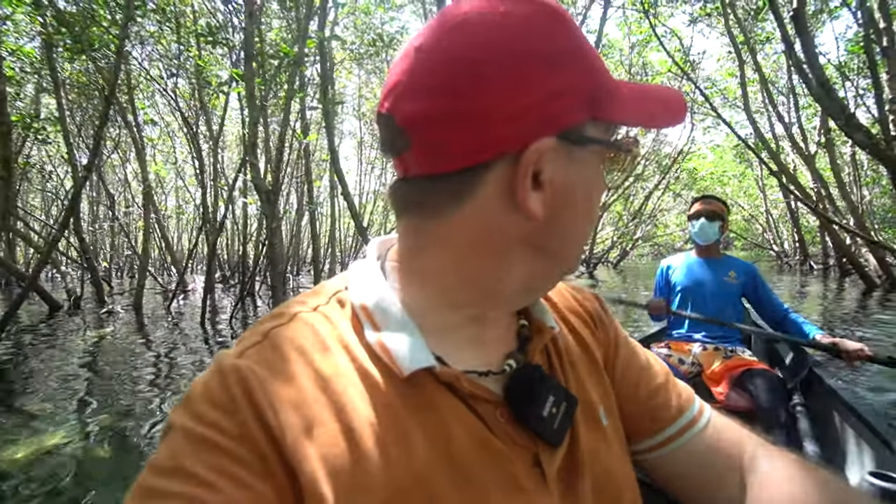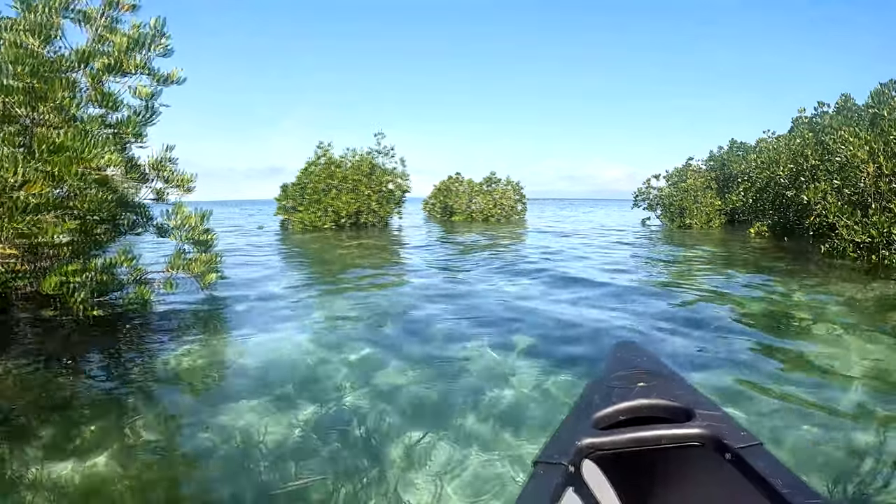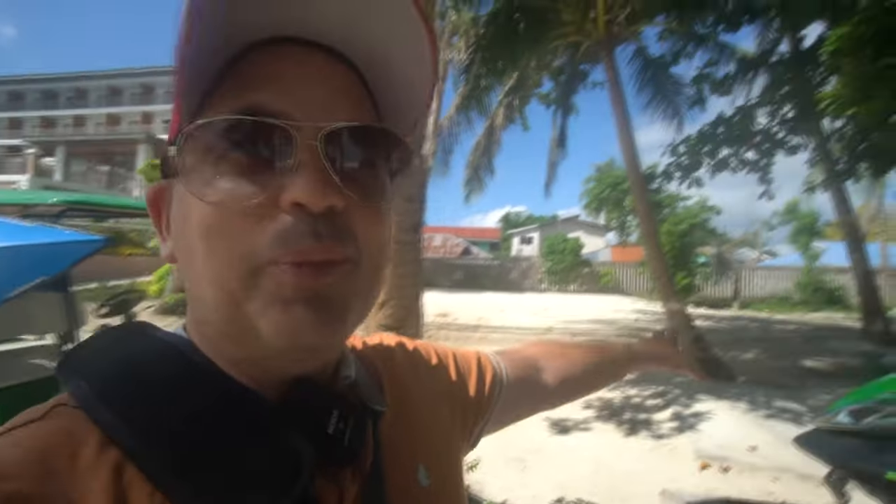In the mangroves, all you can hear is the insects — it's quite peaceful. At high tide you paddle through the corridors of nature. I really enjoyed this tour with guide JC from Madala — away from the rat race. They also have two horses you can ride along the beach, which was popular later in the day when it wasn't so hot. Here's a list of activity prices for reference.